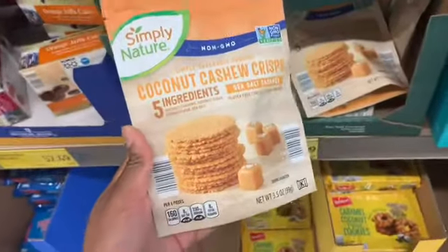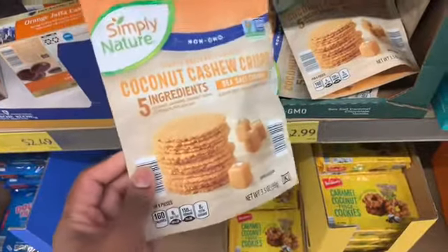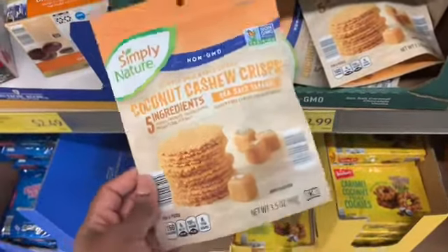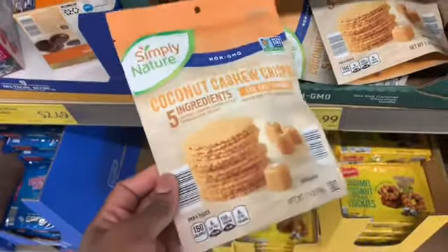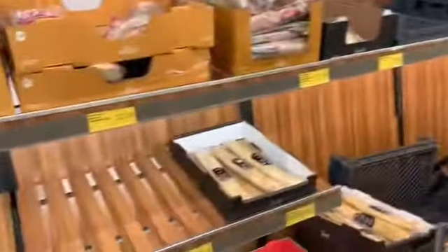I found these coconut cashew crisps and I scanned them on my keto app — it gave it a B. It says you can have some but you have to limit it; you could probably only have like one piece. So it is keto approved but it's really not worth it. Now I'm walking into their produce and bread section to see if I can find the zero carb bread, though I'm pretty sure I won't find it.